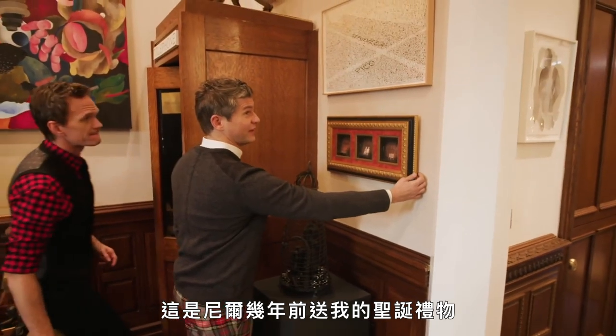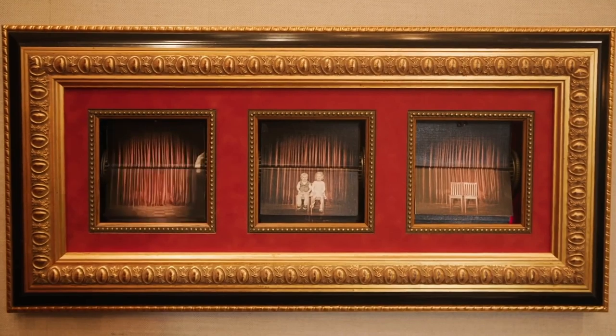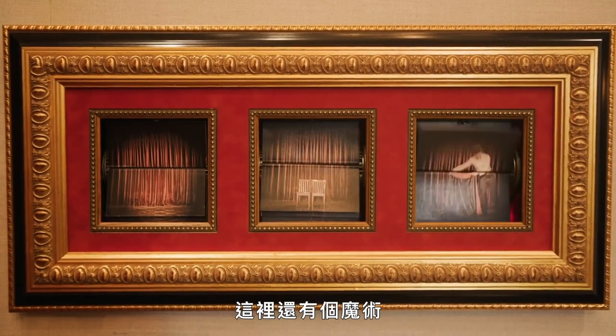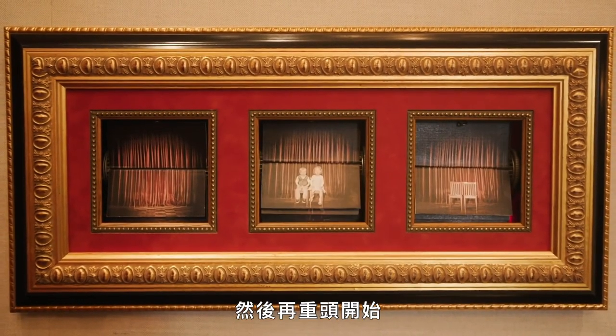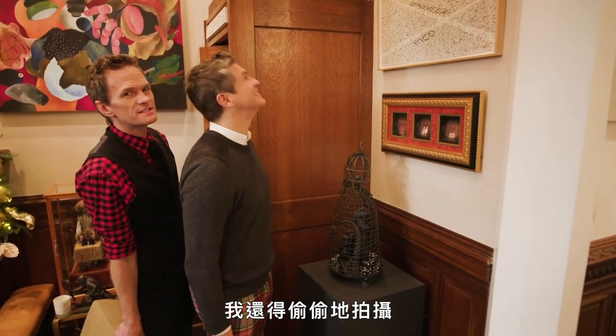This is a Christmas gift that Neil got me years ago — it's a flip book. And then they reset — punk! How cool is that? I had to film it on the sly.